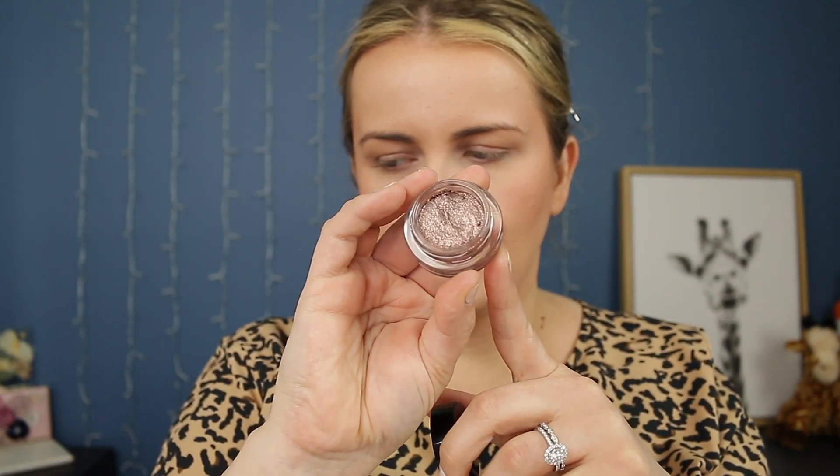The last eye product I got is the Chanel Illusion d'Ombre Longwear Luminous Eyeshadow in the shade New Moon. You guys, look at this — it is so beautiful. It does come with a little brush that I've used and it's handy; I'll definitely keep it with the product.